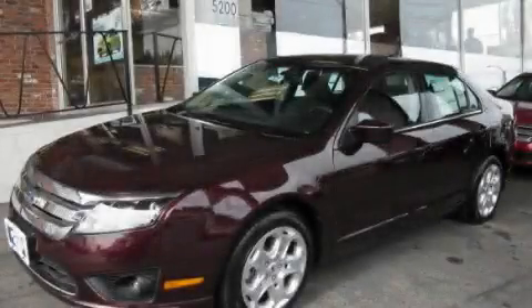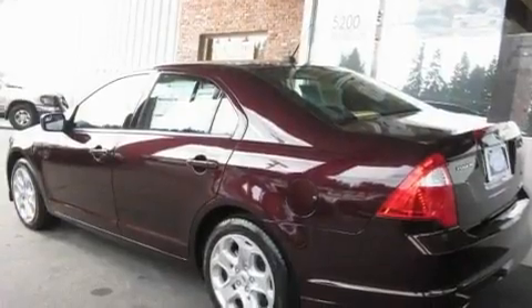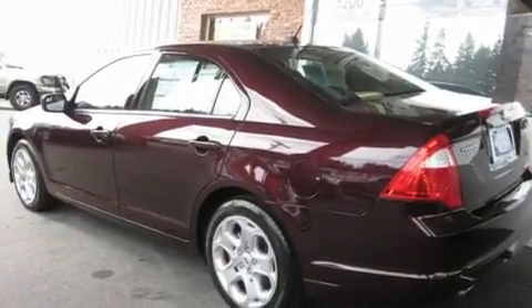This is a brand-new 2011 Ford Fusion. It has a 3.0-liter six-cylinder engine and an automatic transmission.